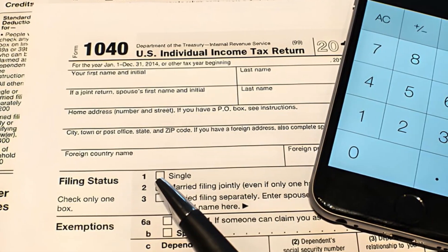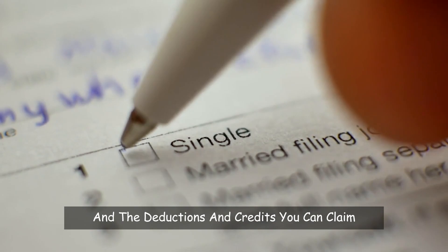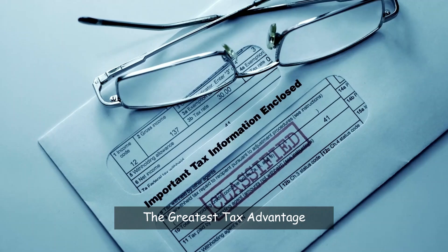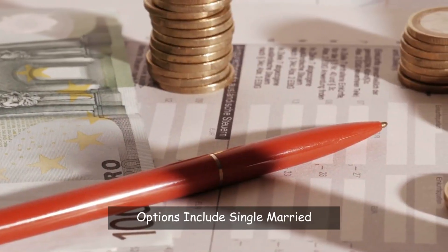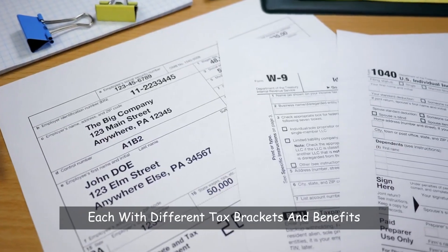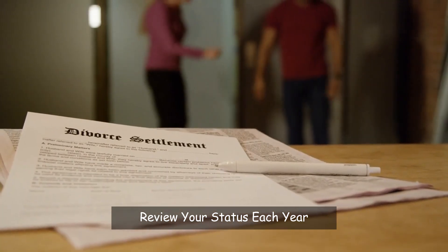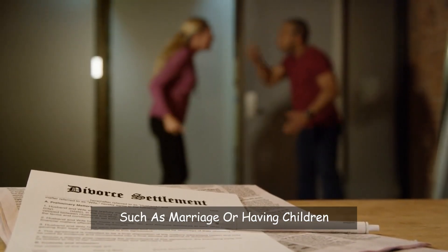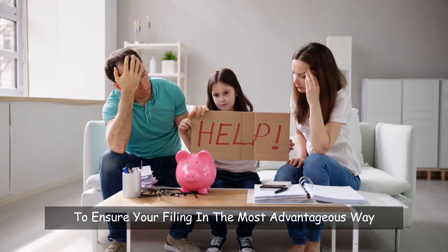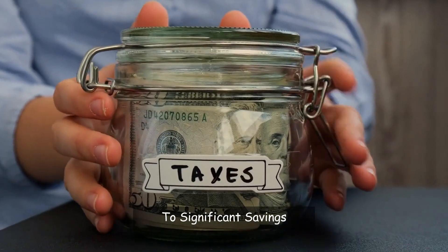Number 9: Review your filing status. Your filing status affects your tax rate and the deductions and credits you can claim, so make sure you choose the status that provides the greatest tax advantage. Options include single, married filing jointly, and head of household, each with different tax brackets and benefits. Review your status each year as your life circumstances change — such as marriage or having children — to ensure you're filing in the most advantageous way. Correctly choosing your filing status can lead to significant savings.